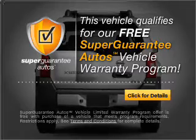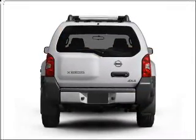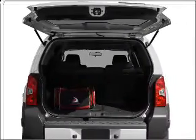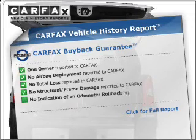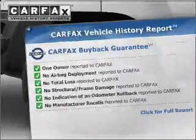Buy a vehicle and get a free warranty from us only at EveryCarListed.com. Stand out from the crowd with premium wheels. The anti-lock braking system will help deliver you safely to your destination. Rest easy knowing this vehicle comes with a Carfax Vehicle History Report from Carfax, the most trusted provider of vehicle information.